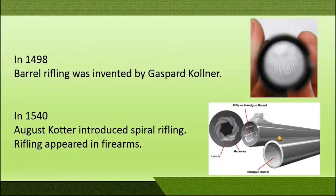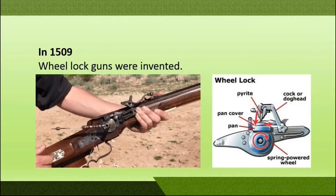In the year 1509, wheel lock guns were invented. In this mechanism the burning wick was replaced by a wheel attached to a spring, and pyrite was fixed in such a way that when the wheel rotated it created friction between them and sparks were formed, which led to the burning of the black powder.